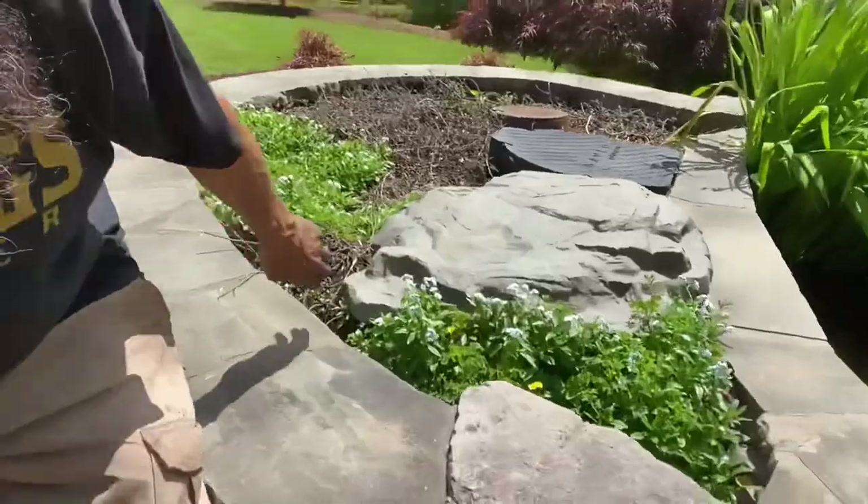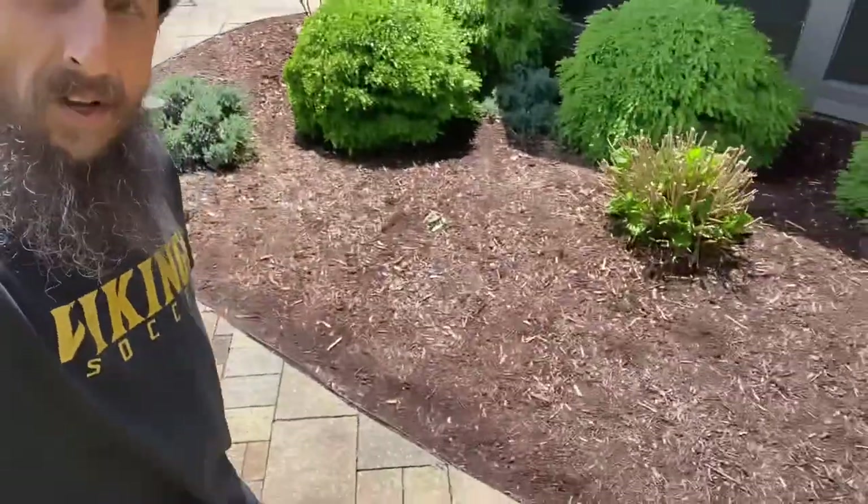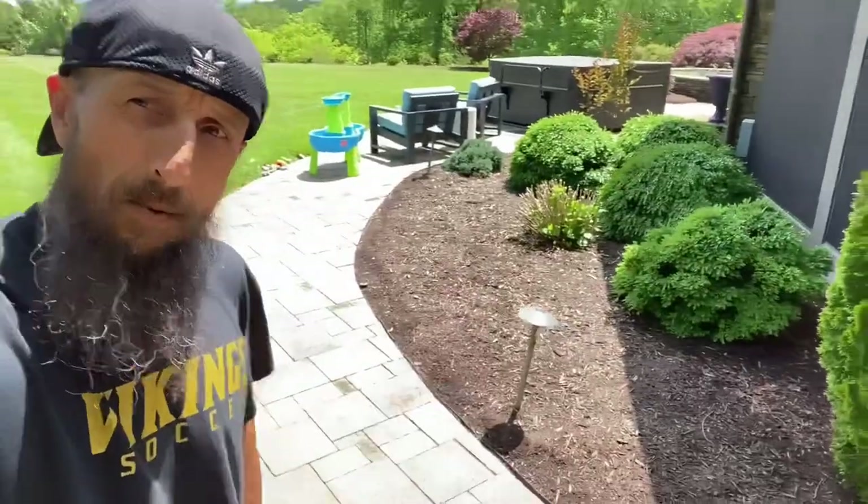We've got to replace this ground cover — it didn't come back this year due to the cold freeze. We'll put something nice and new in there. She bought a plastic rock to cover those spots, so we'll get two more of those, a little bit more mulch in this area, and maybe a few new little bursts of color — like right here and right here. A couple bursts and it'll make it look great.